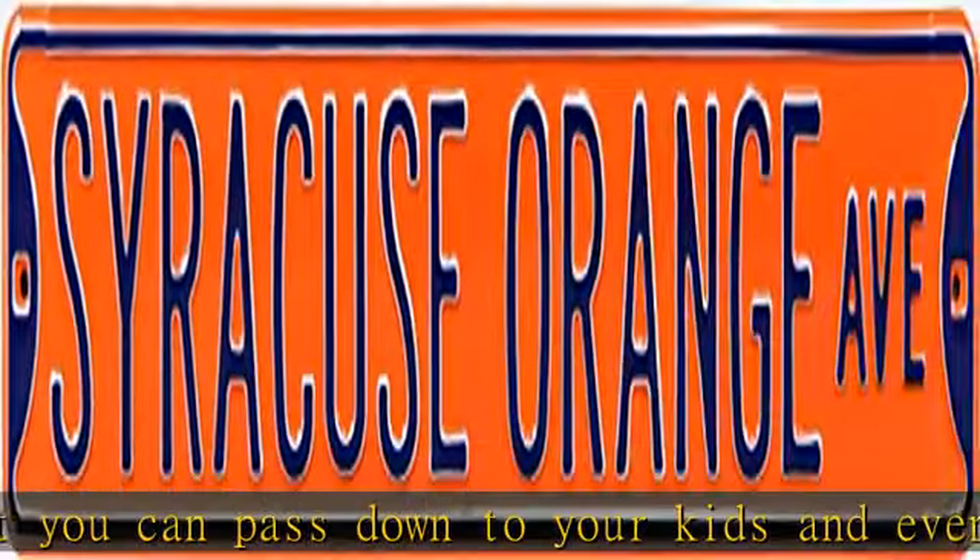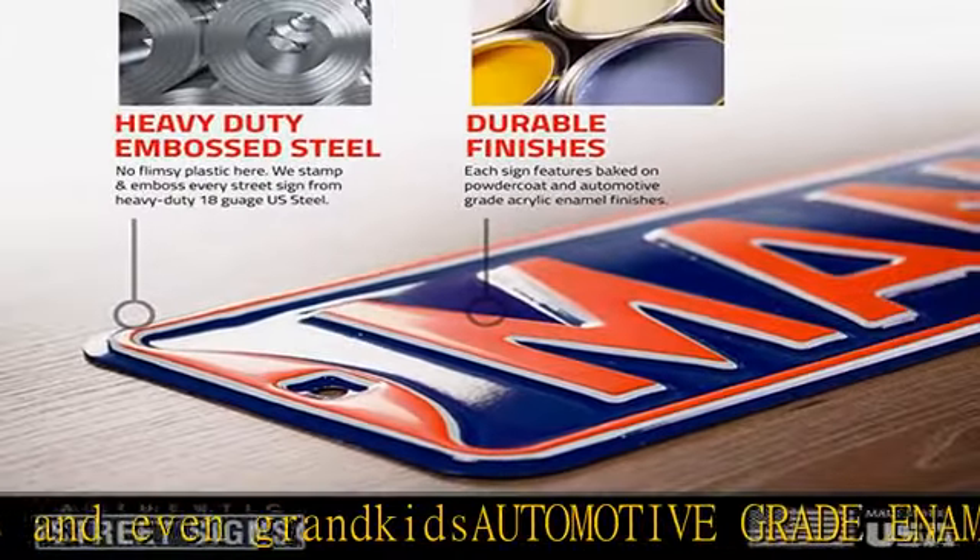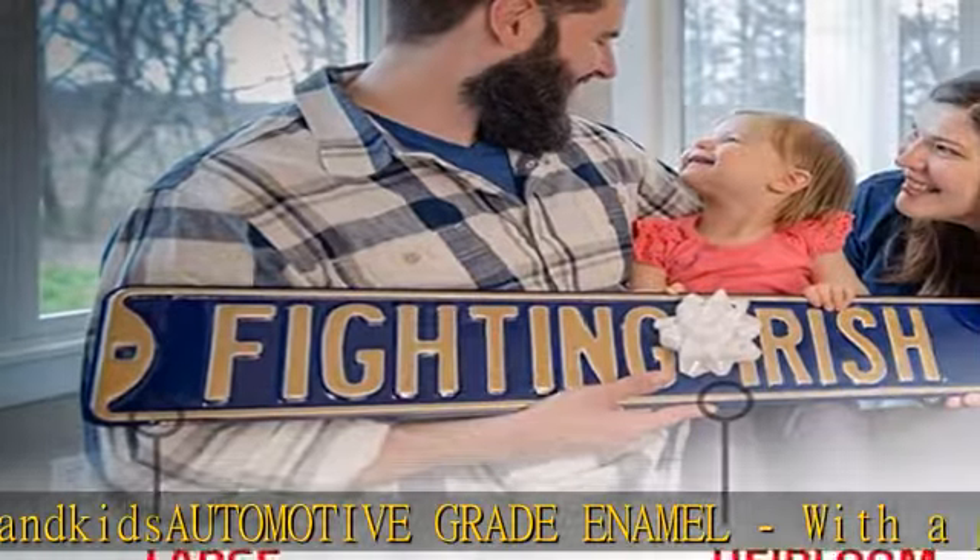Large size — make a statement almost anywhere: the garage, home, office, or man cave with these huge three-foot-long street signs. 36 x 6 inches, 18 gauge thick.